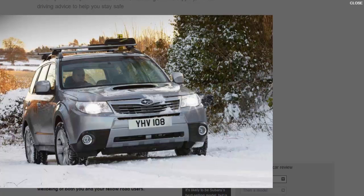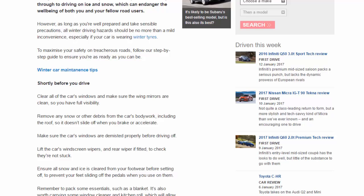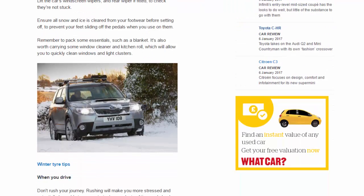Make sure the wing mirrors are clean so you have full visibility. Remove any snow or other debris from the car's bodywork, including the roof, so it doesn't slide off when you brake or accelerate. Make sure the car's windows are demisted properly before driving off. Lift the car's windscreen wipers and rear wiper if fitted to check they're not stuck.